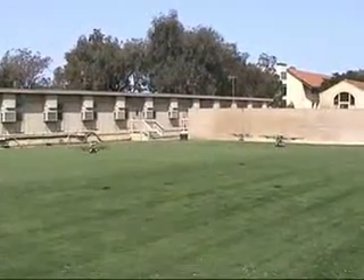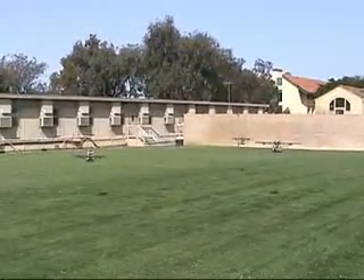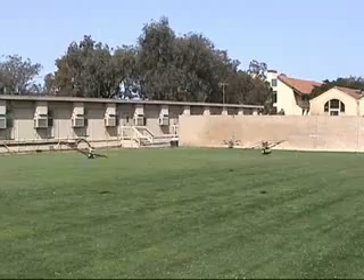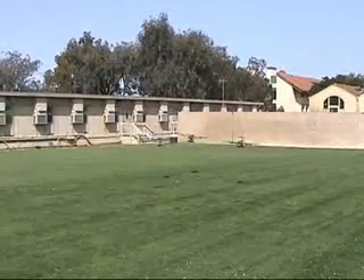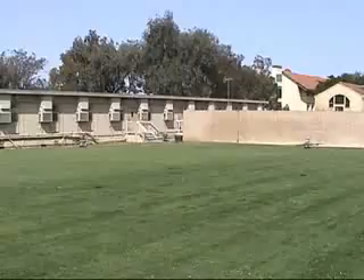Next is a demonstration of a decentralized collision avoidance problem. The three vehicles negotiate deconflicted trajectories using a Nash bargaining cost metric. Their initially conflicting paths to cross the field are resolved.